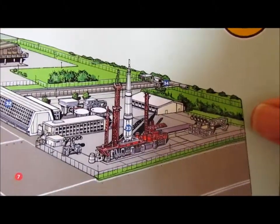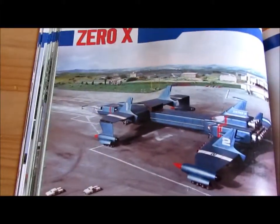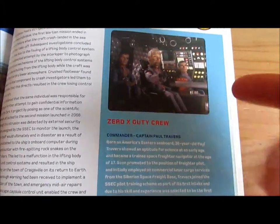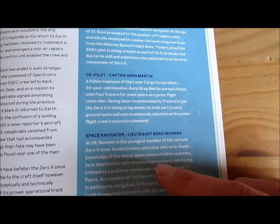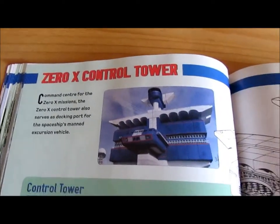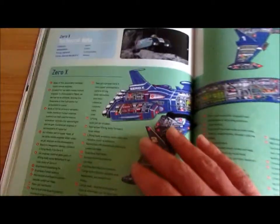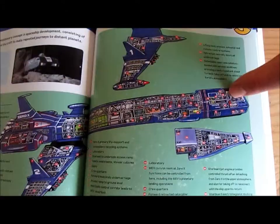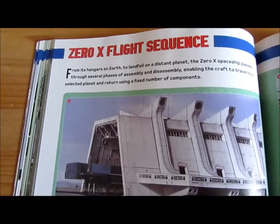And over here is the rocket which takes Captain Scarlet, Captain Blue, and Lieutenant Green to the Moon. Information regarding Zero X, plus information regarding the Zero X crew: Captain Paul Travis, Captain Greg Martin, and Space Navigator Brad Newman. Here is a cross-section of the Zero X control tower. Then onto Zero X herself. The Zero X flight sequence, as seen in the opening titles of Thunderbirds Are Go.